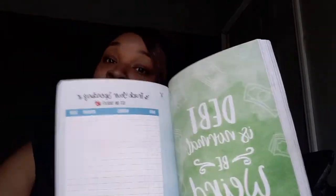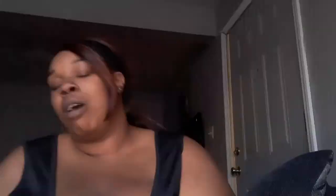They even have blank recipe pages, so I might make copies and write down my favorite recipes. The book also includes budgeting stuff, but since I already have my budgeting journal I haven't really looked at that section. I've offered to make copies of this stuff for my friends if any of them want it.